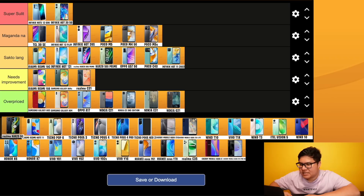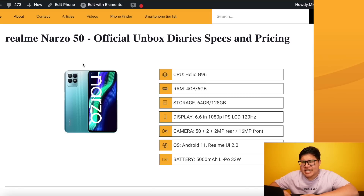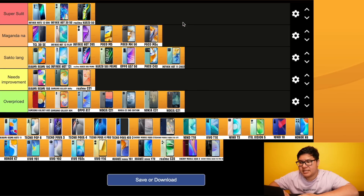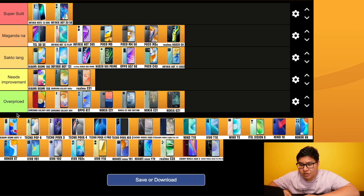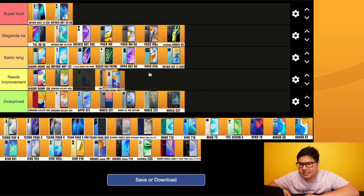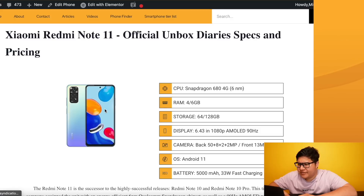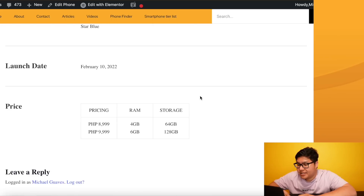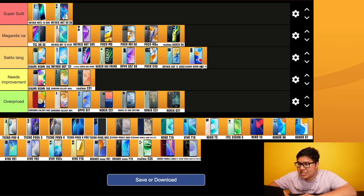Realme Narzo 50 - Helio G96, 6/128, 120Hz refresh rate, 5000mAh, 33 watts. For me, maganda na. Redmi Note 11 - Snapdragon 680 4G, AMOLED display, 90Hz refresh rate, 6/128 for less than 10k. This one is really nice - maganda na.